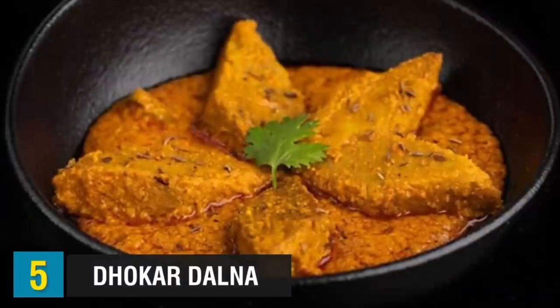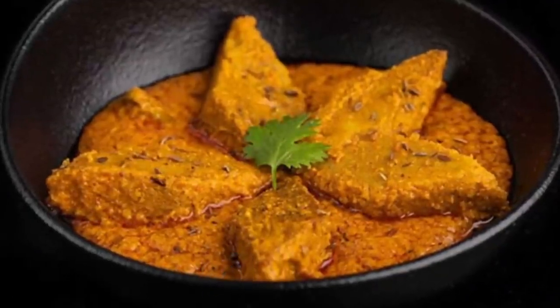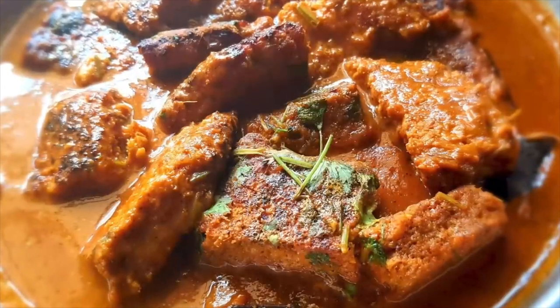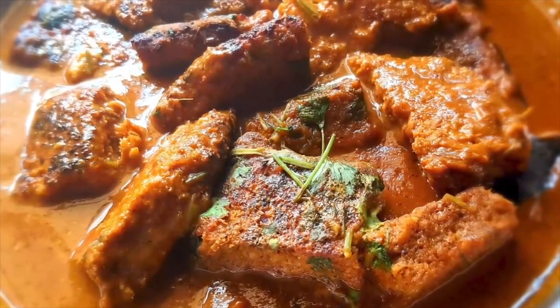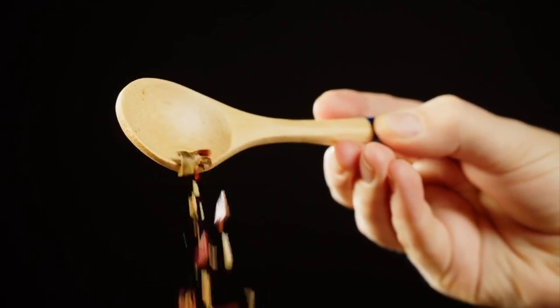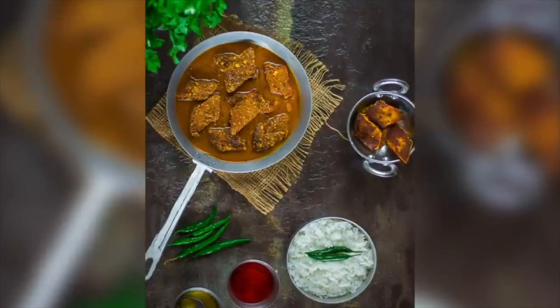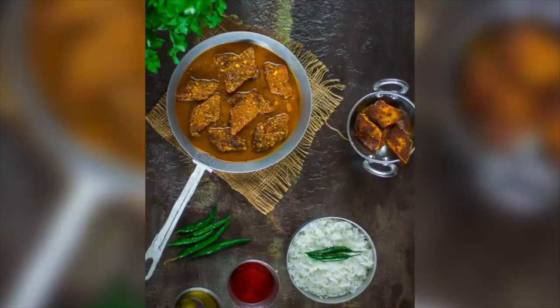Coming up at number 5, the halfway point in our video, we have Dokkar Dalna. Dokkar Dalna is considered one of the famous signature dishes of Bangladeshi cuisine. The dish uses lentils or dal to make a fried cake, slightly simmered in a tomato-based gravy and seasoned with spices such as ginger, cumin, and coriander. It is served with steamed rice or with a bread side such as paratha or chapati. The traditional method excludes onions and garlic, though these are sometimes added.